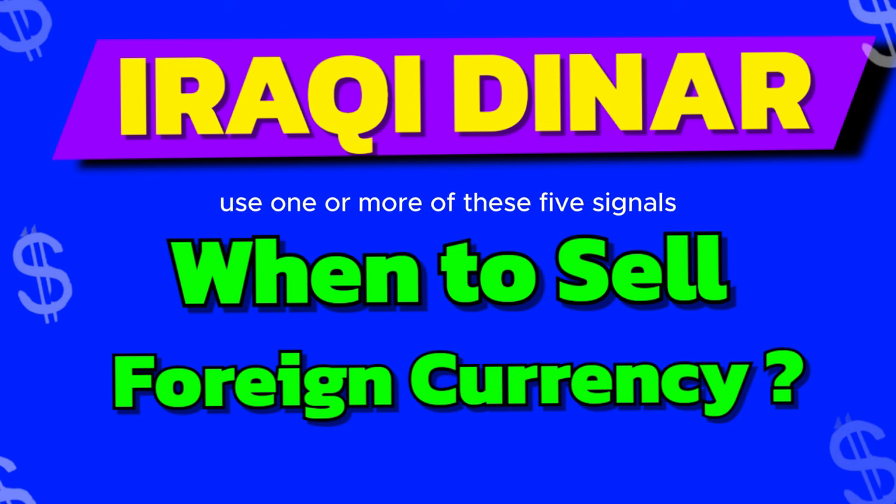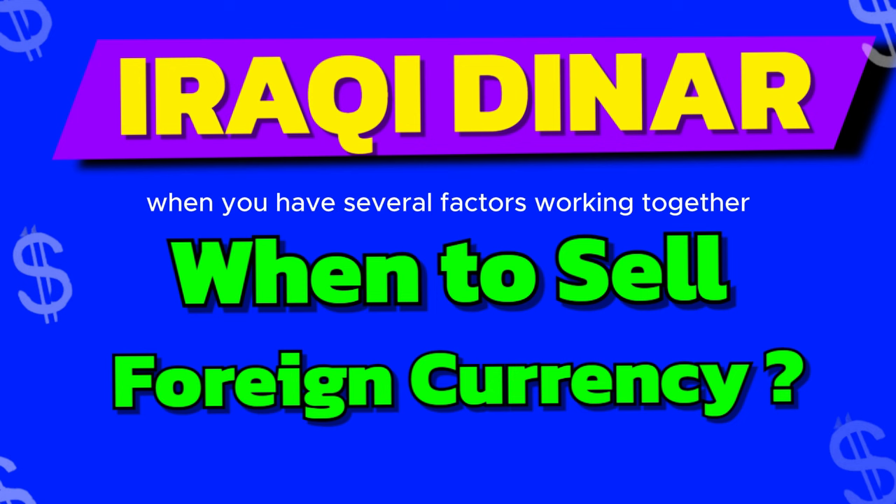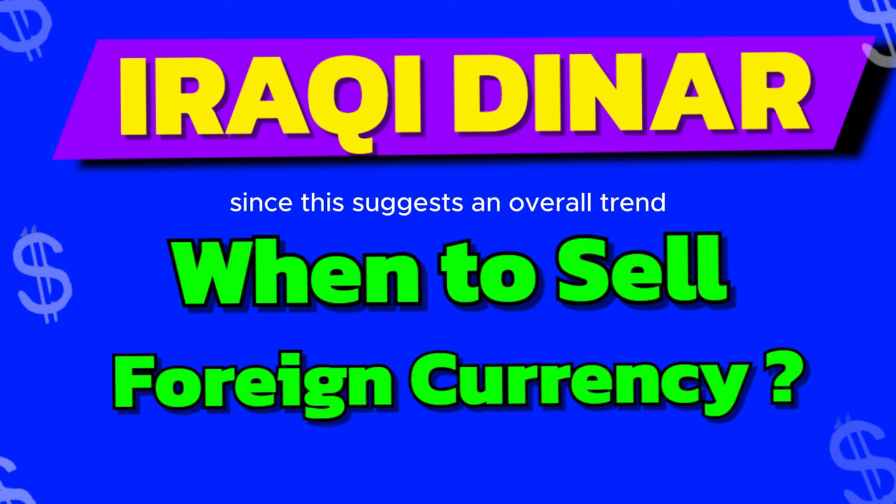Investors typically use one or more of these five signals when they decide to sell foreign currency. Usually, however, it's a good idea to sell when you have several factors working together, since this suggests an overall trend.